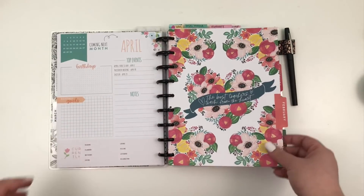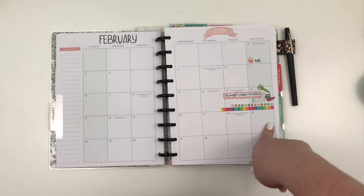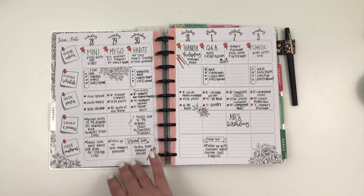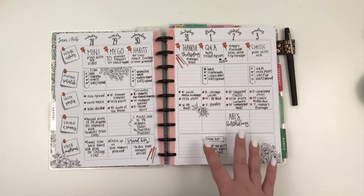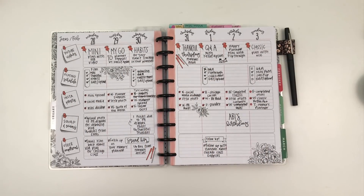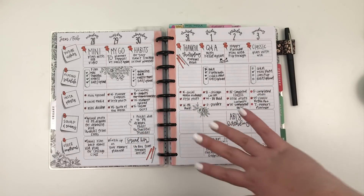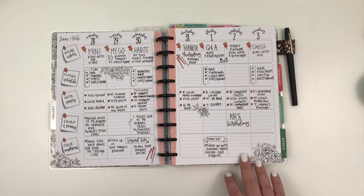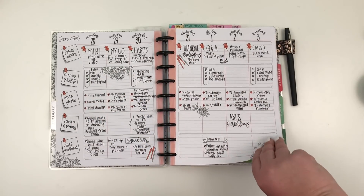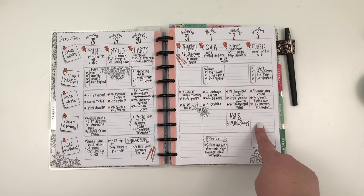Now we're going to flip to February in my social media planner. I don't really use the monthly spread much — I marked the Chicago Planner Conference and Abby's birthday, and I put all the squad members' birthdays on the monthly spreads. This is a teacher layout — normally the dates are over here but I cover them up and put the dates on top. It works so well for me. I've been using it since May and will hopefully always use it. I use it to plan YouTube videos, my filming schedule, Instagram posts, squads, and other teams.